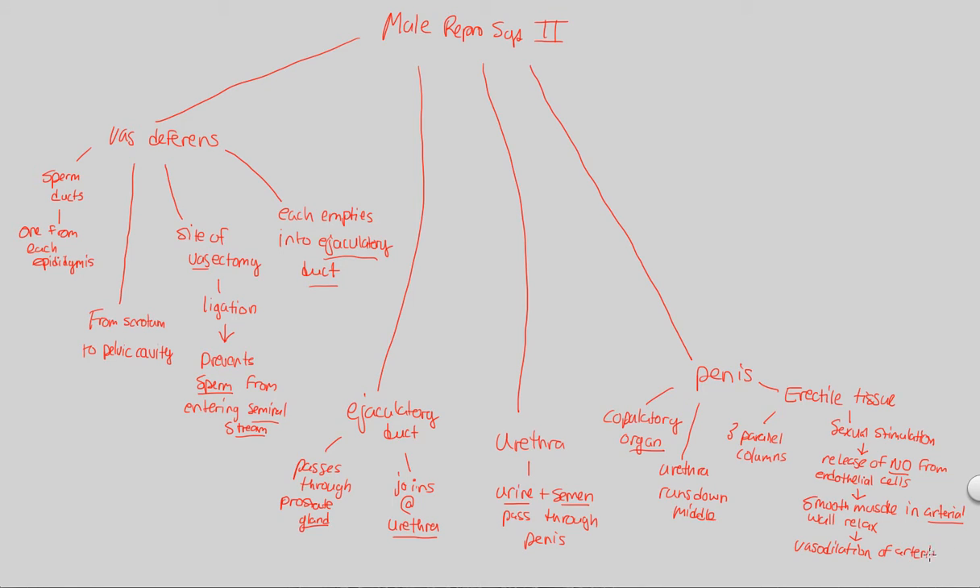Once vasodilation of the arteries occurs, there is a greatly increased blood flow — the artery opens up more, allowing much more blood to flow through the artery, through the tissue, and through the overall organ. When blood flow increases at the penis and the erectile tissue, this causes swelling of the erectile tissue. When the erectile tissue swells, the final step is erection — and you need this erection for the copulatory event to be successful. This all starts with the initial sexual stimulation.